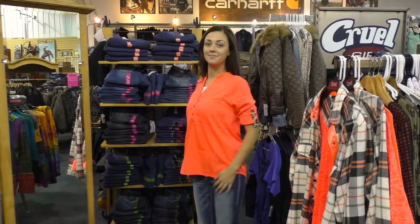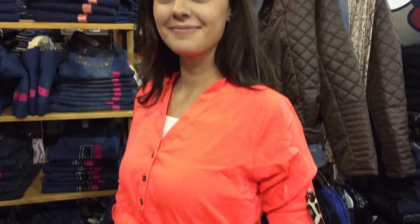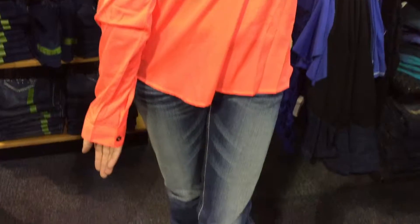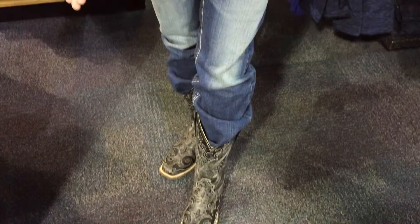Starting off with a really popular color right now — orange. An orange shirt from Cruel Girl, with a little cheetah print added, almost an accessory in itself. Jeans from Cruel Girl, and the boots — corral boots.